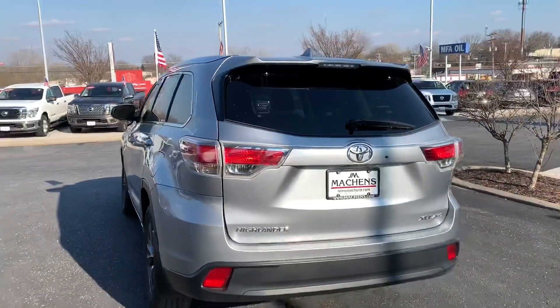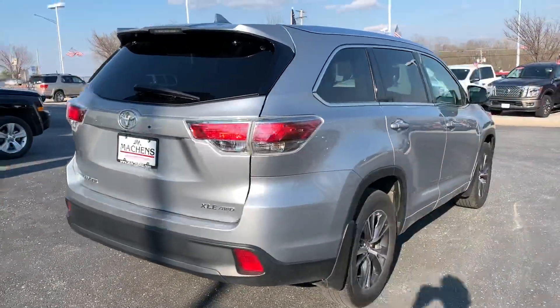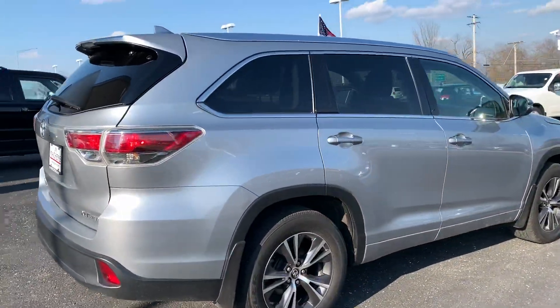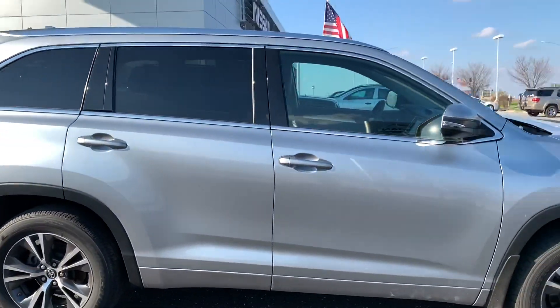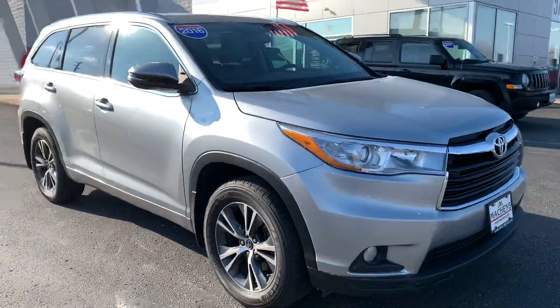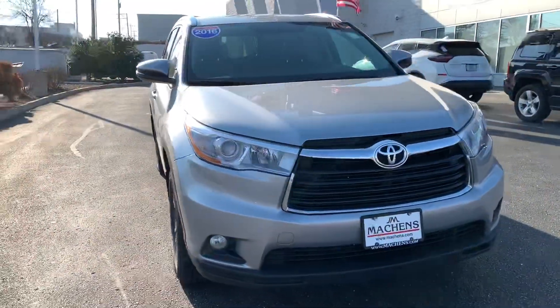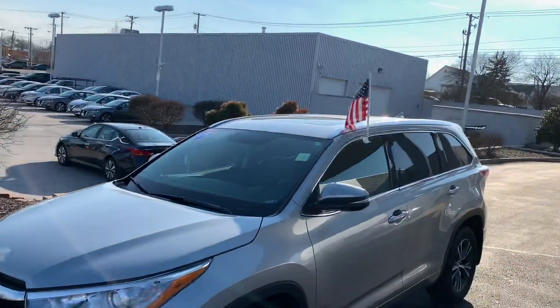This is a third row vehicle. Comes with a back glass as well as a rear wiper. Got mud flaps on all of the wheels and nice chrome accents all around the vehicle. It comes with a 3.5 liter V6, and you can see you've got a sunroof available as well.